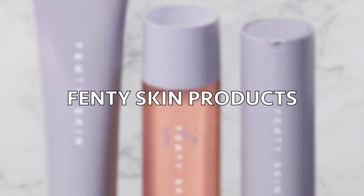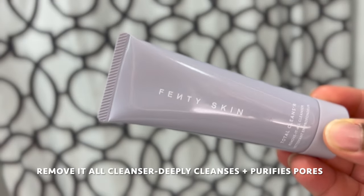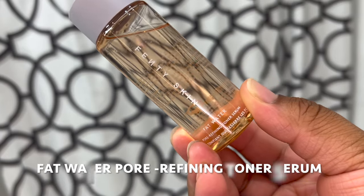I'm going to start this whole thing off with a cleanser called the Remove It All Cleanser. This smells so freaking good. We are done with that — I rinsed it off and my skin feels so smooth, it doesn't feel dry or anything, it just feels so soft and smooth.